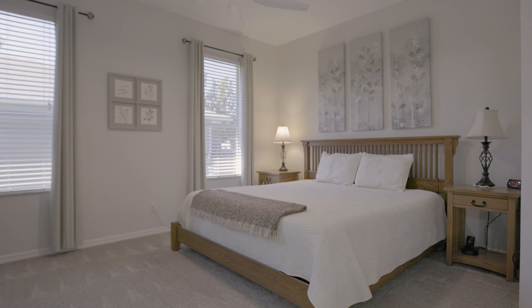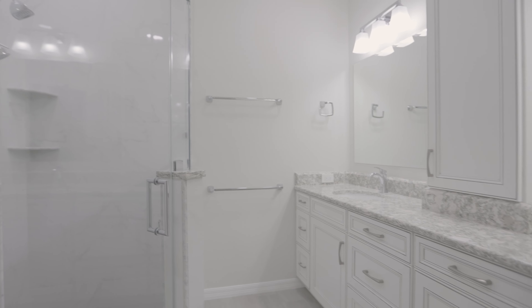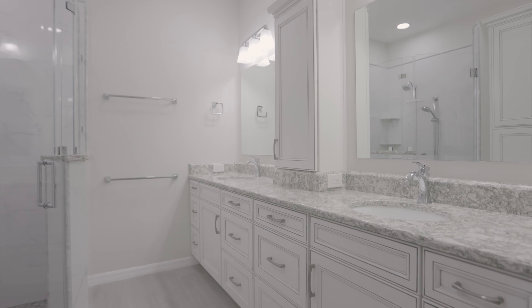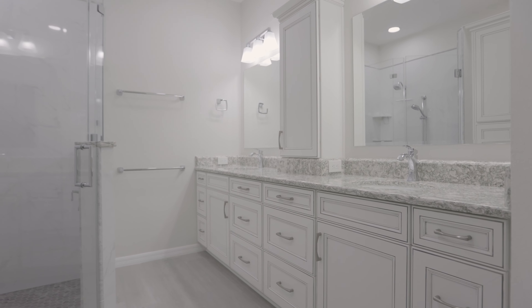This owner gutted and redid this bathroom and it is so elegant, timeless, so clean, and so inviting. I absolutely adore this bathroom.